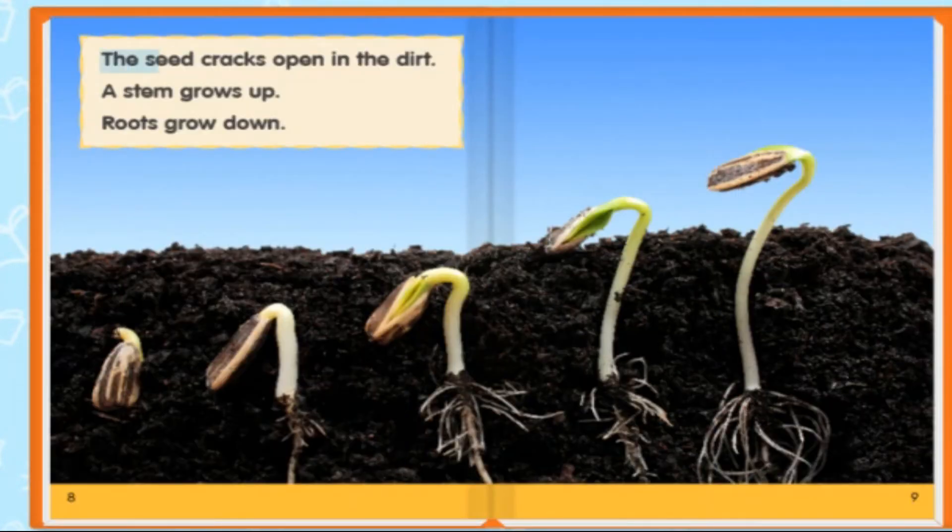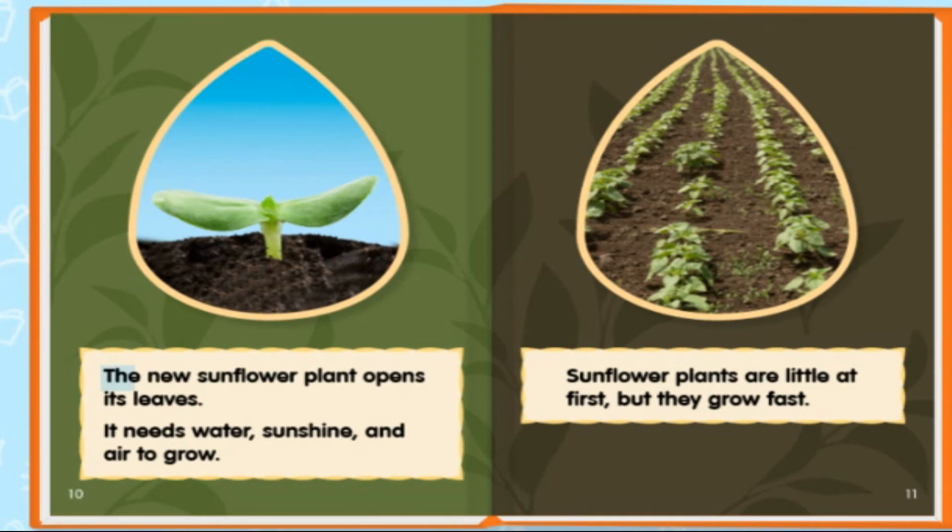The seed cracks open in the dirt. A stem grows up. Roots grow down. The new sunflower plant opens its leaves. It needs water, sunshine, and air to grow.